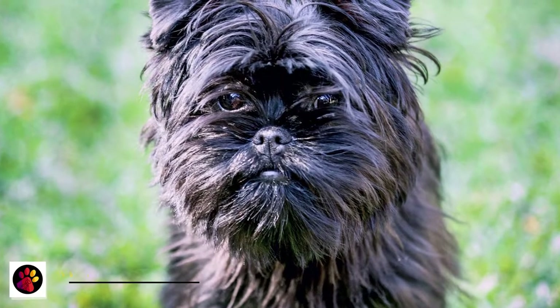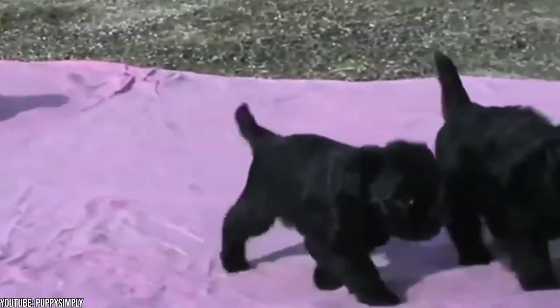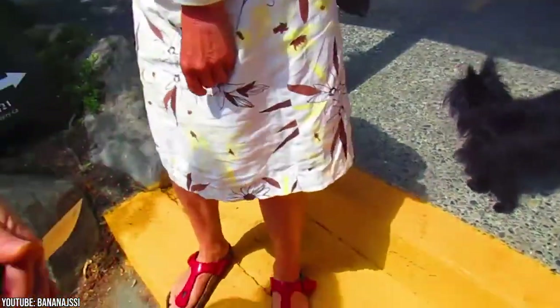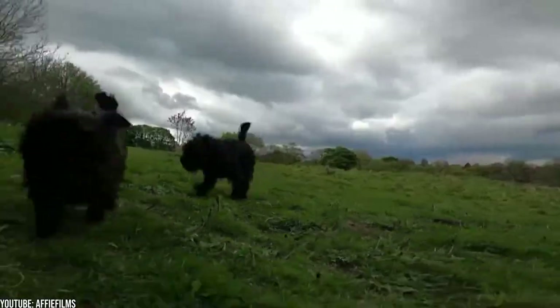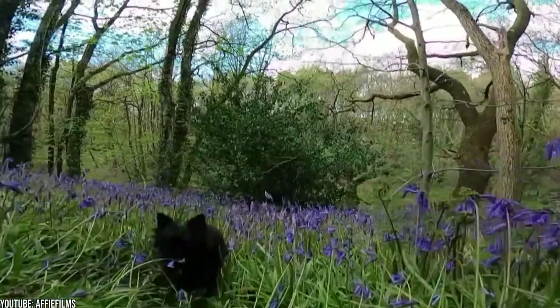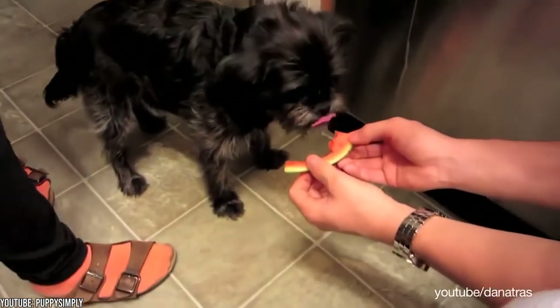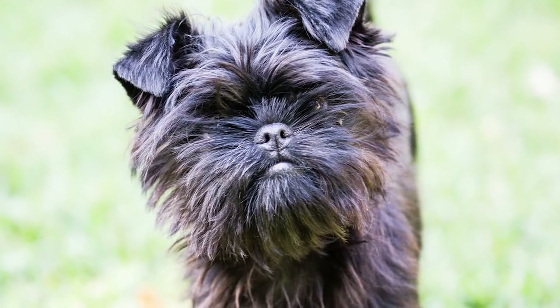Number 10: Affenpinscher. The name of this breed literally means monkey-like terrier in German and is one of the oldest toy breeds. This cute black dog is bold and curious and isn't aware of its small size at all. It's a very loving dog that cares for its family and is very protective of its members. Being as fearless as he is, he won't back down from confrontation. Thanks to these characteristics, the Affenpinscher is often called a Rottweiler wannabe.